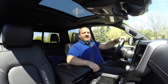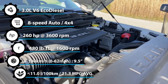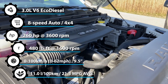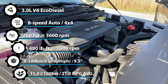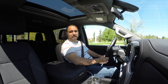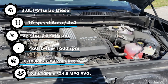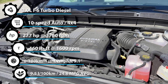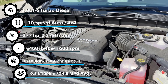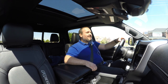Let's talk about specs. This 3.0-liter V6 EcoDiesel motor makes 260 horsepower, but it makes 480 pound-feet of torque, which makes it the torque king of the segment. Mine is the Duramax three-liter turbo diesel and it produces 277 horsepower. However, it only produces 460 pound-feet of torque.